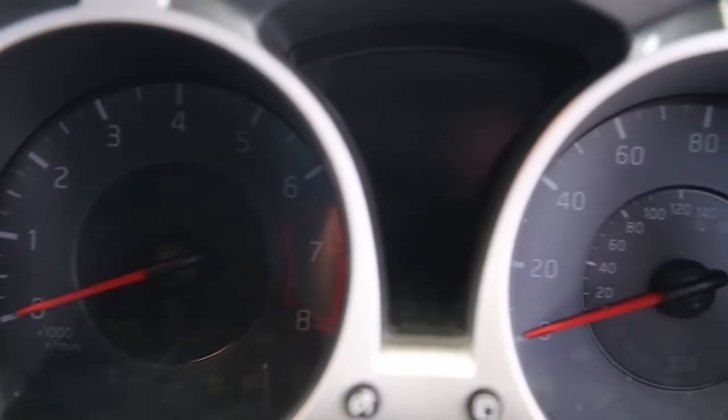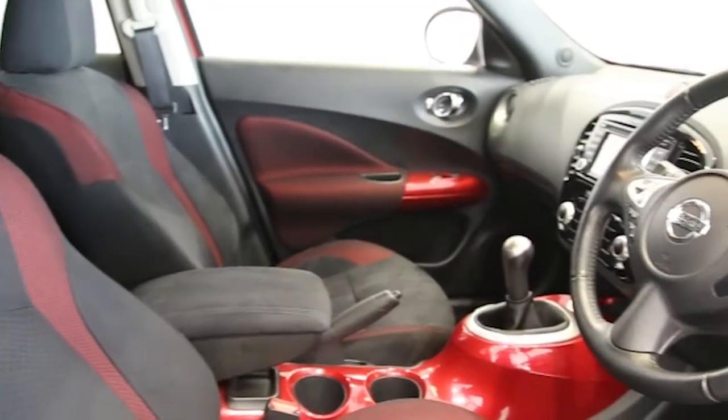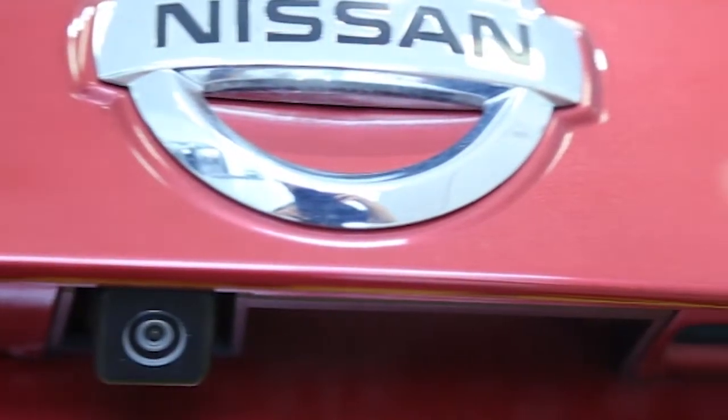This Nissan Juke has been through our full and extensive service and preparation process to ensure it's in perfect condition.